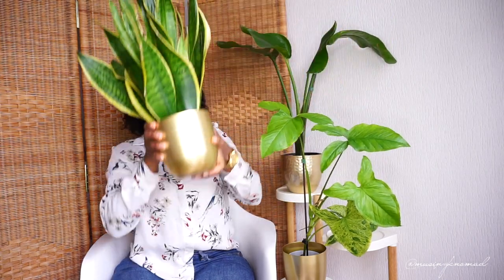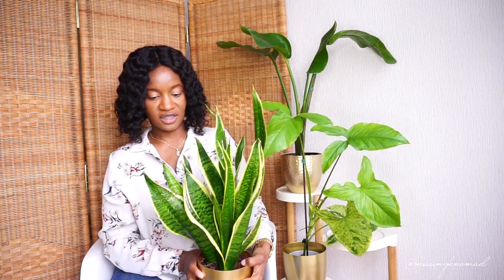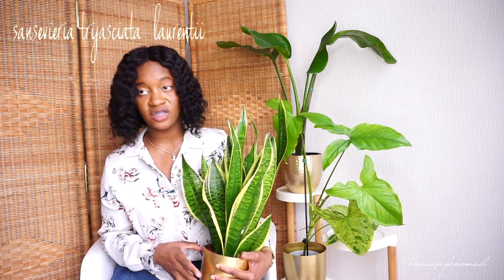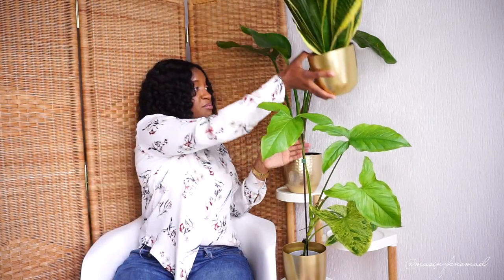This one I bought in Paris — it's doing well. It's been like this for a while. I could cut it but I still have it. I like this one; the colors make me happy.